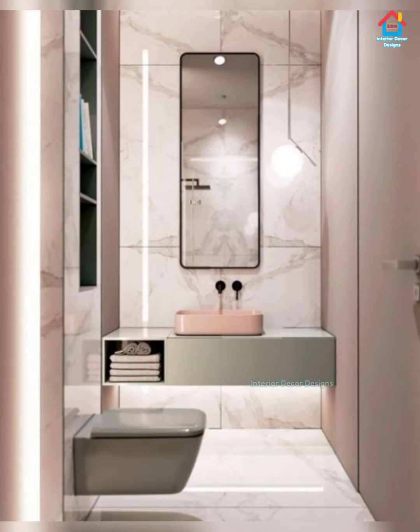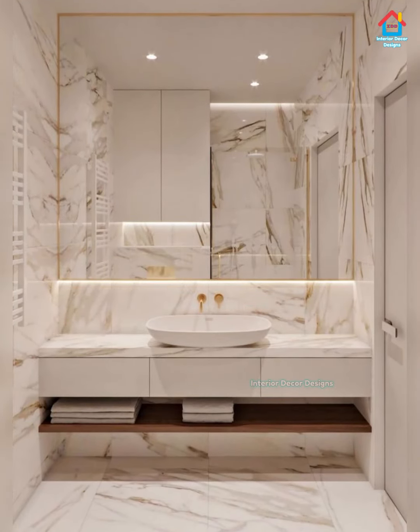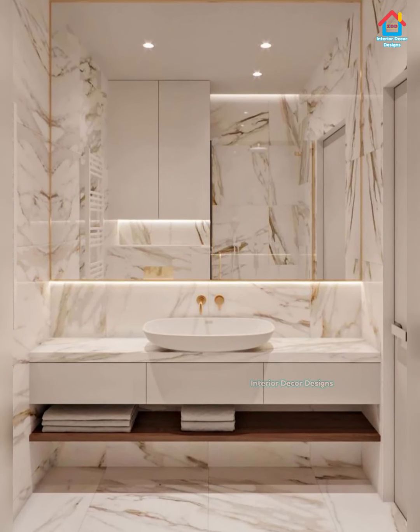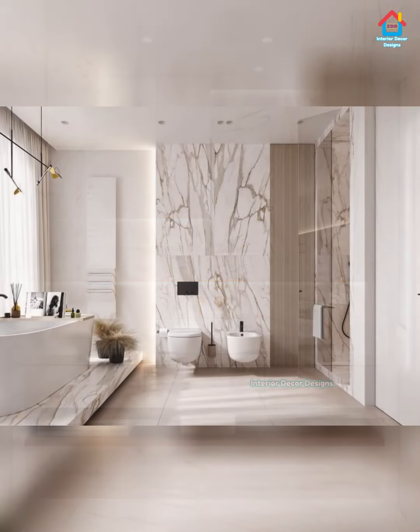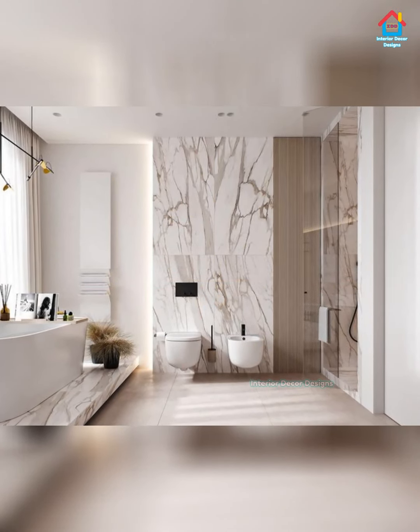Generally, smaller tiles are a beautiful solution in the bathroom, but you should know that maintenance is difficult due to their higher number of joints which collect dirt and dust. In a small bathroom, choose tiles with bright colors that will visually increase the space.